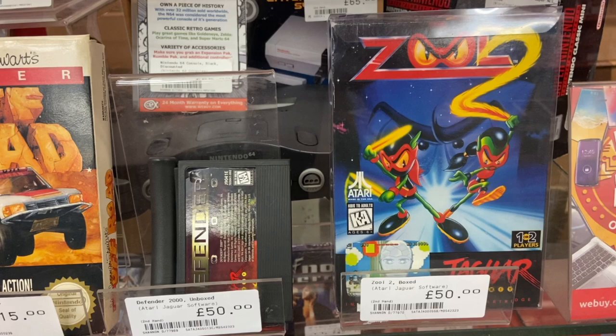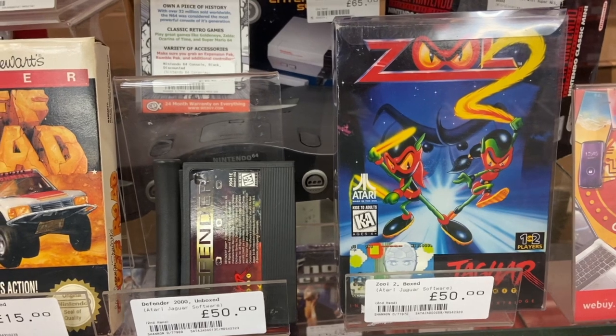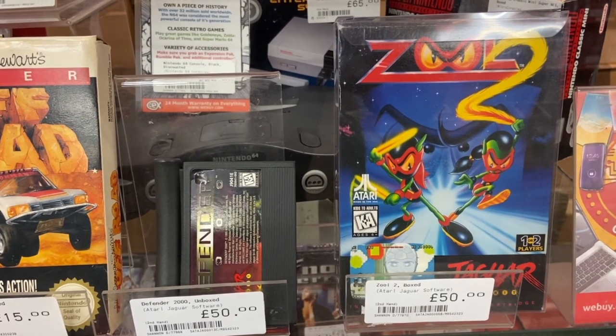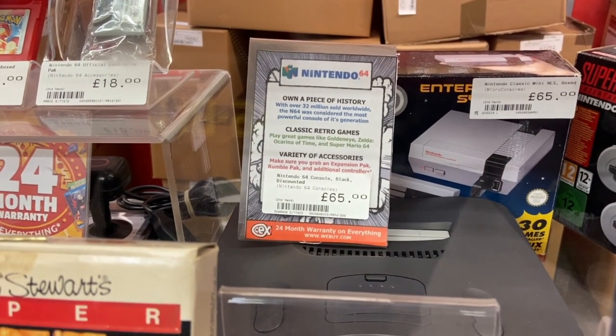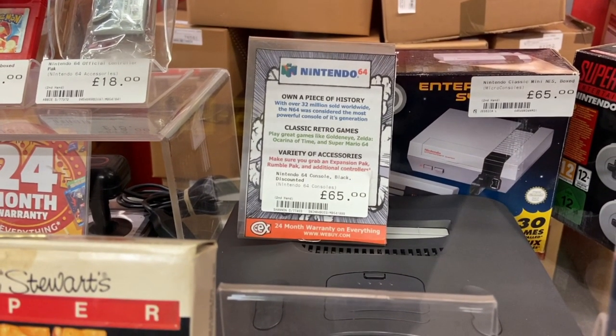These are Jaguar games going for $70 each, and they're actually both American — you can tell because they have the Kids to Adults ESRB rating, which they did not use in Europe. We've got Zool 2 there on the right and Defender 2000 on the left, although Defender is not in its box. Jaguar: very strange system. I was mixing it up with the Lynx — the Jaguar was the console and the Lynx was the portable one, which I've seen in Japan before.